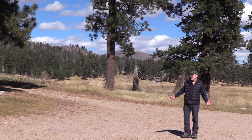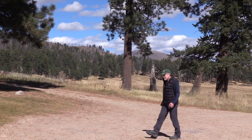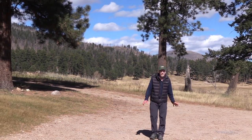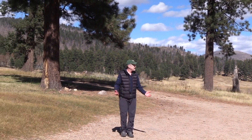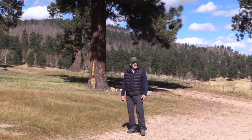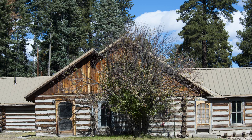Here at Valles Caldera the ranching history actually goes back to the 1500s, when Spanish settlers first reached this part of New Mexico with their sheep and were grazing them. In 1860 this became known as the Baca Location Number One for the Baca Ranch, and they maintained it as a livestock ranch grazing cattle and sheep. In the cabin district of Valles Caldera, you've really got some rich Western history that dates back over a century.